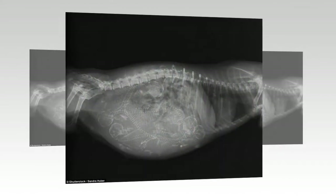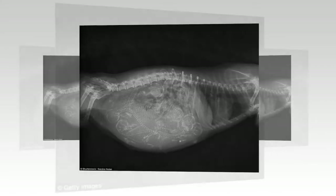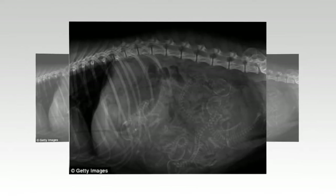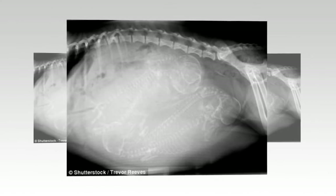Cuteness coming up: this image shows the belly of a pregnant dog with what looks to be a litter of seven pups. Another pair of pregnant pooches appears to be ready to welcome their litters at different stages.